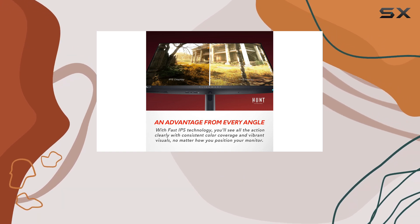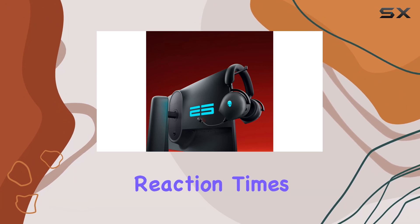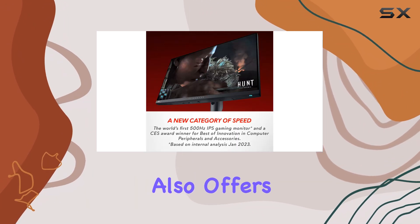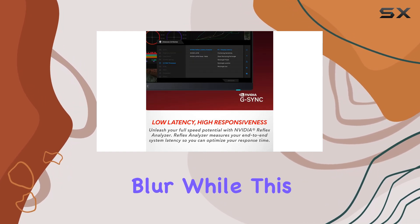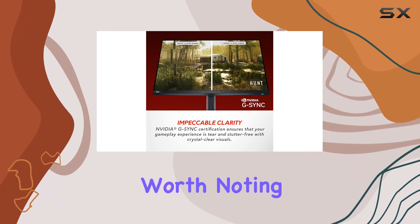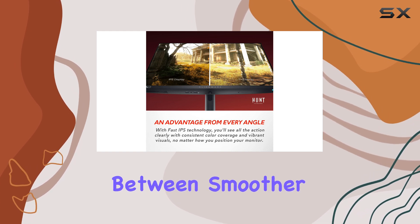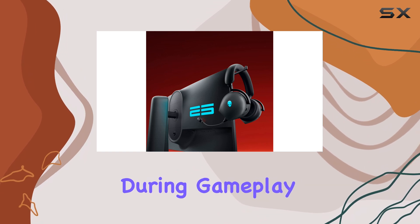This is essential for competitive gamers who need to minimize input lag and maximize their reaction times. The AW2524H also offers a backlight strobing feature aimed at reducing persistence blur. While this feature enhances the clarity of fast-moving scenes, it's worth noting that it doesn't work simultaneously with VRR. This means you'll need to choose between smoother motion or reduced blur, depending on your priorities during gameplay.